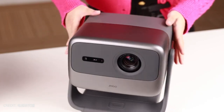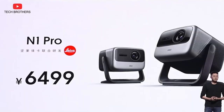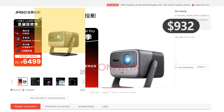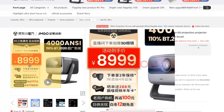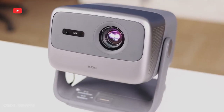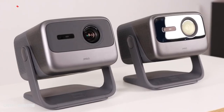The projectors are expected to be available soon on Indiegogo. The price of GMGO N1 Pro will be $932, while the GMGO N1 Ultra will be $1291. I think these are very interesting projectors for this price, and I'm waiting for the global start of sales. Thank you for watching this video.